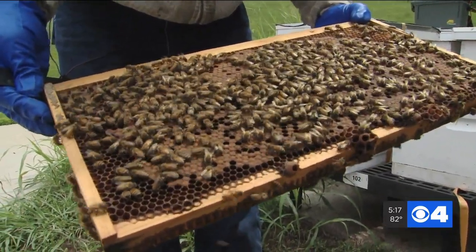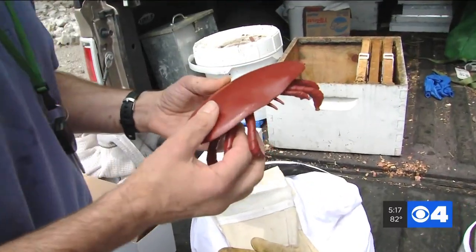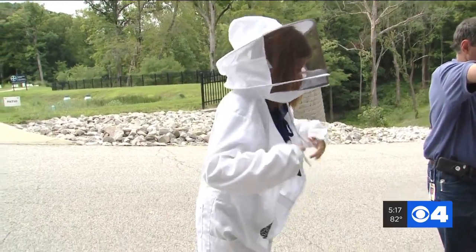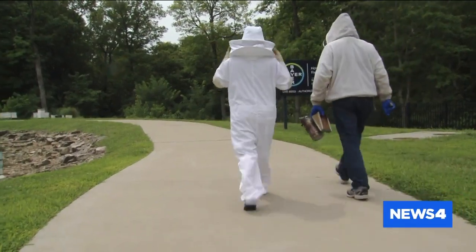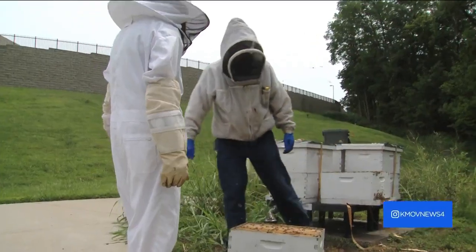While finding food and habitat is one challenge, the other big challenge is the varroa mite, which is like a tick that attaches to the bee and transmits disease. After suiting up and double and triple checking for any holes, I headed in to check out Bayer's research hives, where they are studying the damage done by the mites.